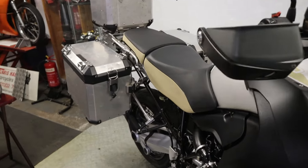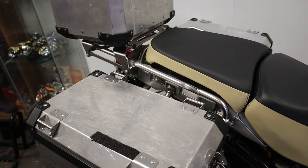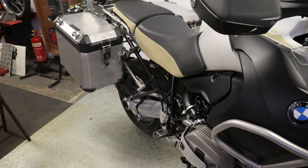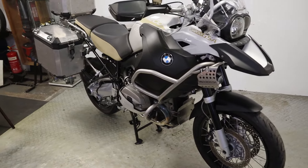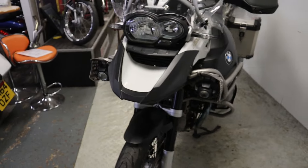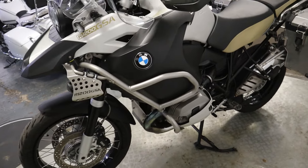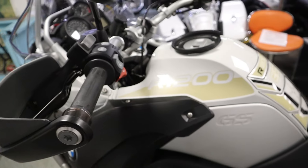If you'd like to know how much this particular bike is, there is a description below which contains a price, and also a link to our website where you'll find a dozen or more photos in high definition of this vehicle, along with most of our other stock — though I am a bit behind on getting bikes listed, particularly on the classics.